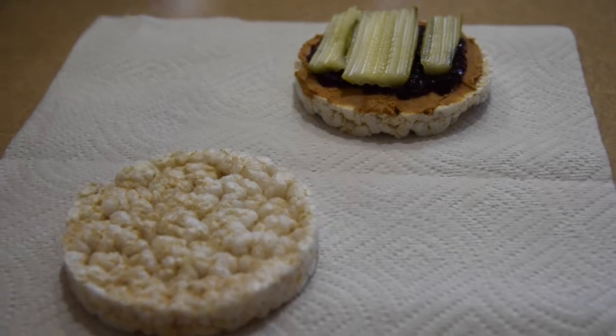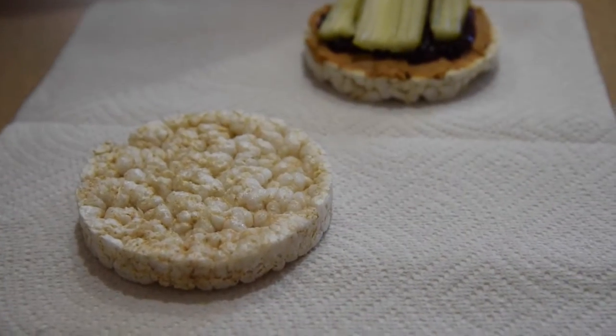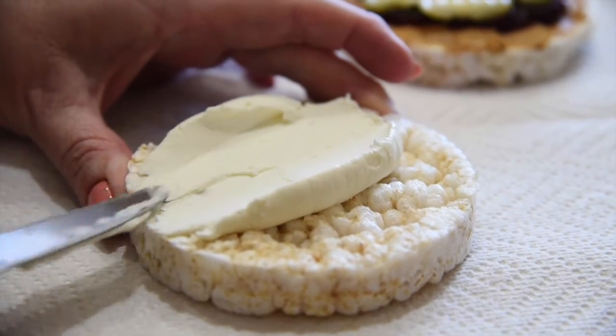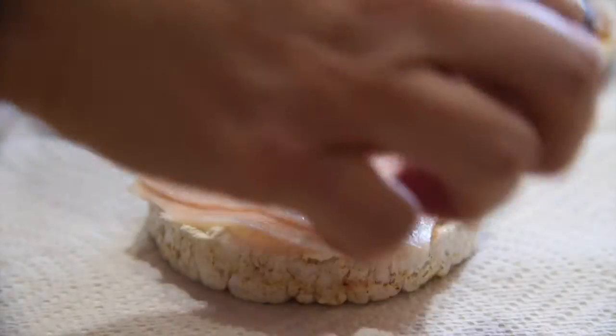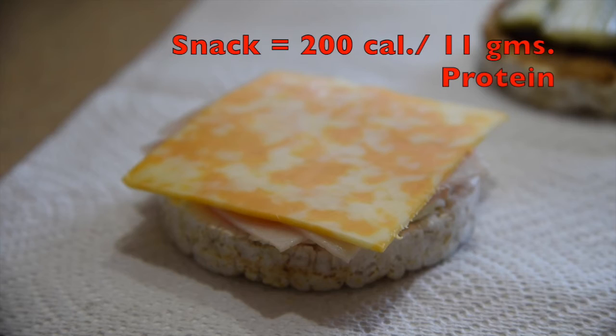But that's not all you can make with rice cakes. If you're not a fan of peanut butter and jelly, you can always try spreading a little low-fat cream cheese or garden vegetable cream cheese on it. Then top it with some turkey and maybe even some cheese. It's a low-calorie option with a punch of protein.